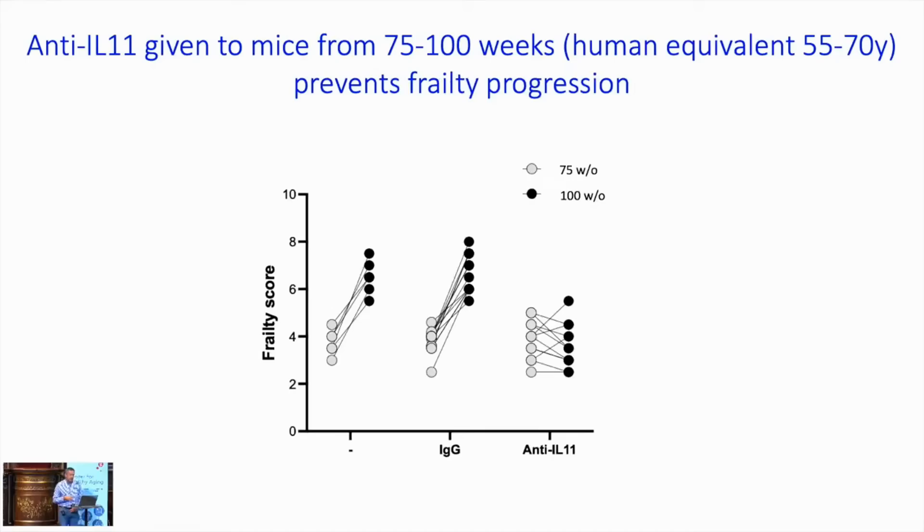We've also done frailty assessment. This shows mice frailty scores at the beginning and end of the study. With no intervention or IgG control, they progress to frailty. But with anti-IL-11 over 25 weeks, there is no progression in frailty — in fact, some mice are going the other way. A fair amount of this improvement is driven by less tremor, improved gait, and reduced vestibular disturbances.